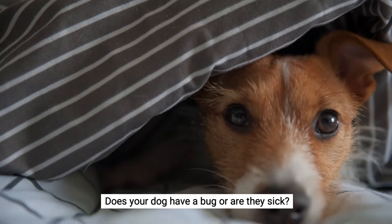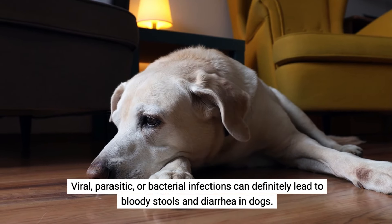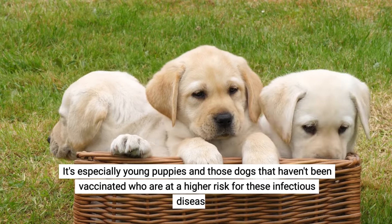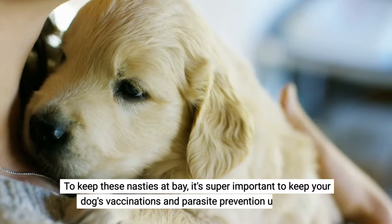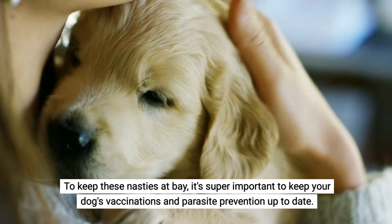Does your dog have a bug or are they sick? Viral, parasitic, or bacterial infections can definitely lead to bloody stools and diarrhea in dogs. The usual culprits include the notorious parvovirus and parasites such as hookworms and whipworms. It's especially young puppies and unvaccinated dogs who are at higher risk for these infectious diseases. To keep these nasties at bay, it's super important to keep your dog's vaccinations and parasite prevention up to date.